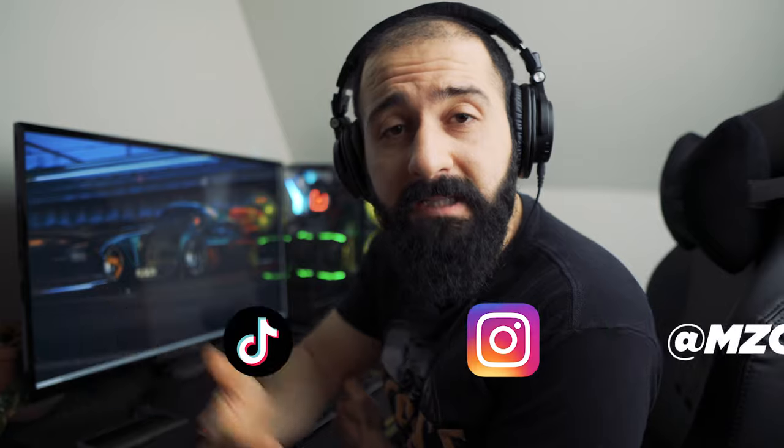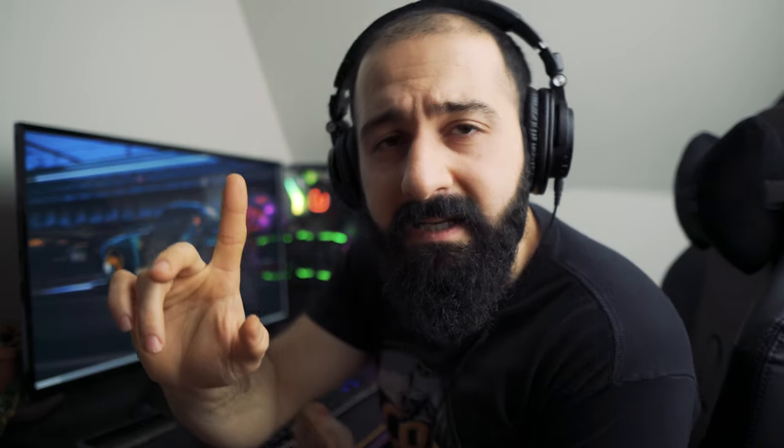Make sure you subscribe to this channel so you don't miss that episode. And follow me on TikTok and Instagram at emzopirates. I really appreciate your support — thanks for watching.